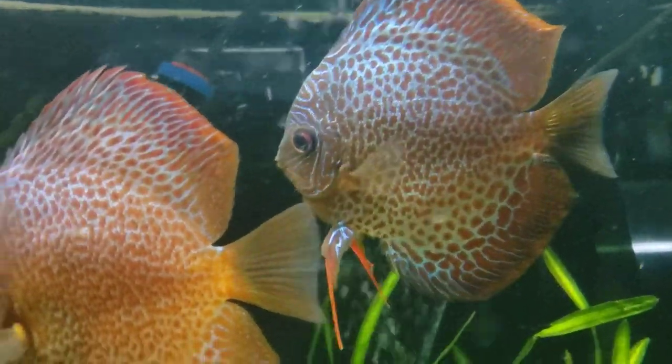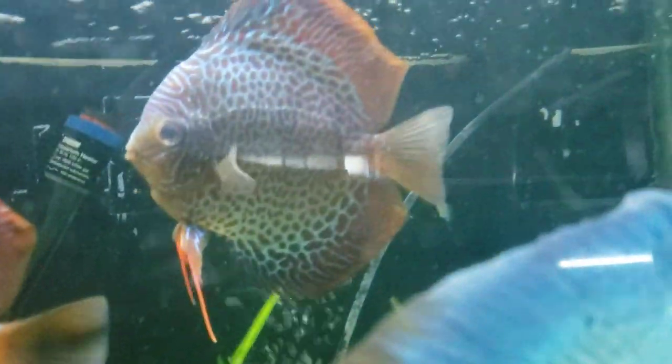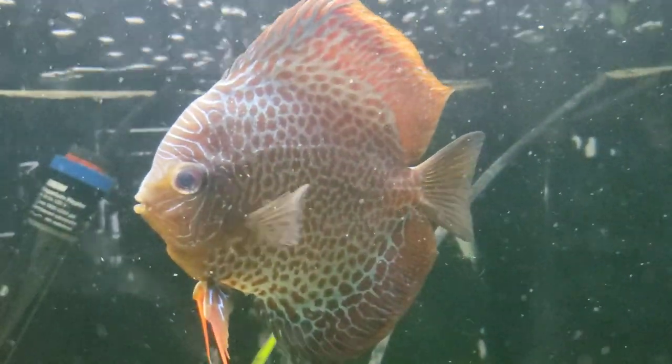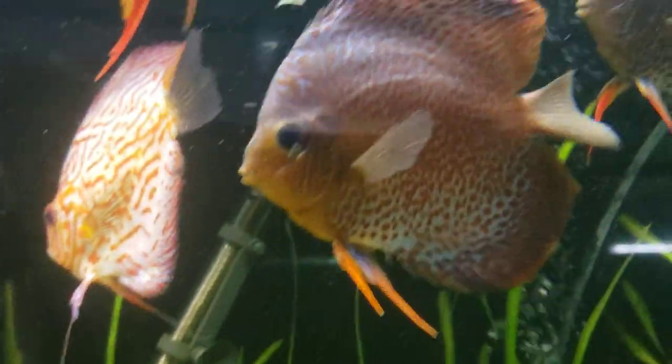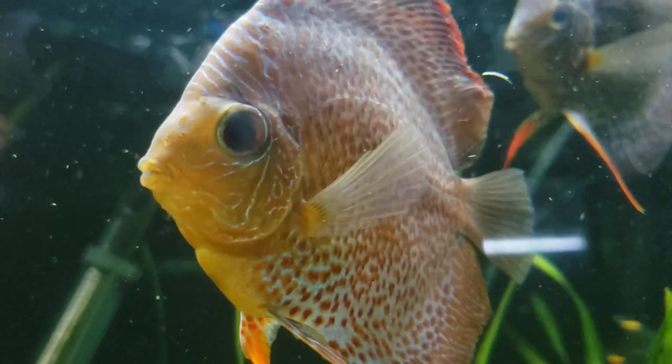I have two of these total. As you can see, this one's got more of the red patterns going on and this one's more of the blue patterns, but they are absolutely amazing fish.